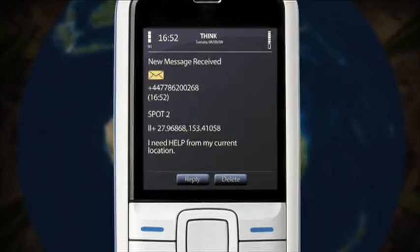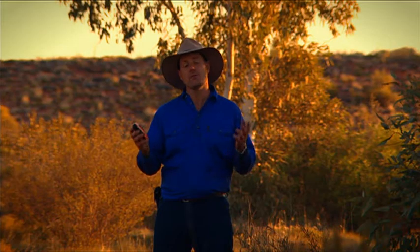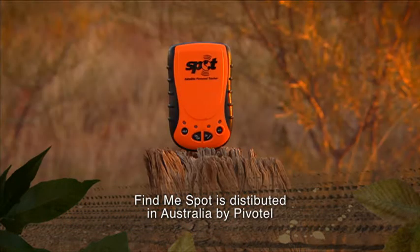The second function is a little bit more serious. It's called a Help button, and basically once you hit that, it sends an SMS message or email to your family and friends — whoever you pre-program into your system — that you need a little bit of help or assistance.